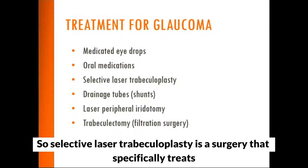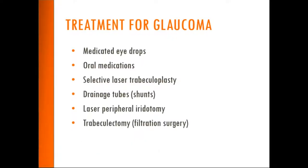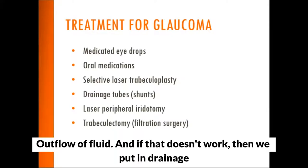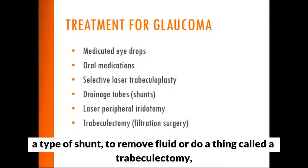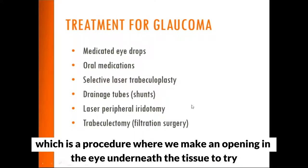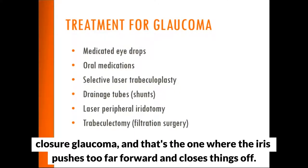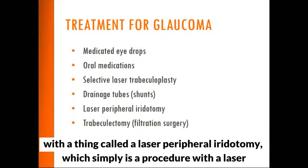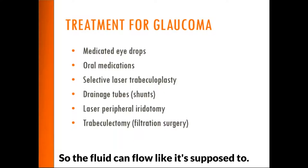If medications don't take care of things, the next step is surgery. The first is selective laser trabeculoplasty, which treats the drainage channels in the eye to increase outflow of fluid. If that doesn't work, we put in drainage tubes — physical shunts sewn to the eye — or perform a trabeculectomy, which creates an opening under the tissue to get fluid to flow. Individuals at risk of angle closure glaucoma are treated with a laser peripheral iridotomy, which makes a small opening in the iris so fluid can flow as it should.